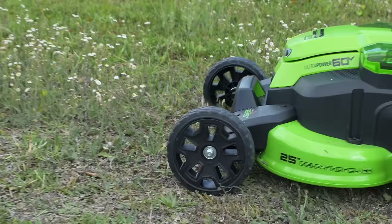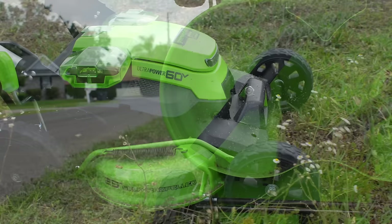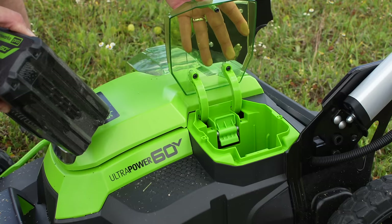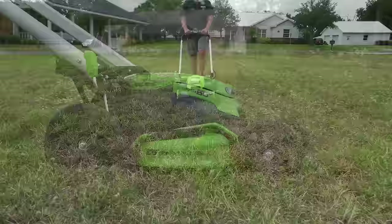Here we have the Greenworks 25-inch dual-blade self-propelled lawnmower. It shares resemblance with the commercial 82-volt version and borrows from their 21-inch 60-volt self-propelled mower design. This dual-blade mower has excellent power and a turbo mode for rough patches. The dual-active battery ports automatically switch to the next battery when the first is used up. With two 4 amp-hour 60-volt batteries, we cut for an hour and nine minutes — a massive improvement over previous Greenworks models.